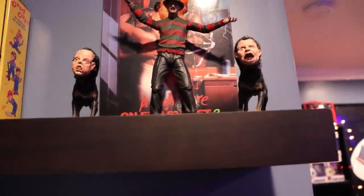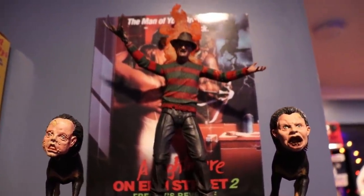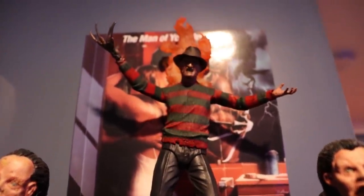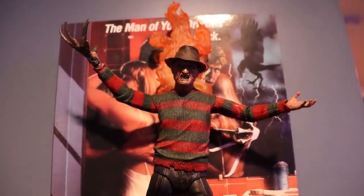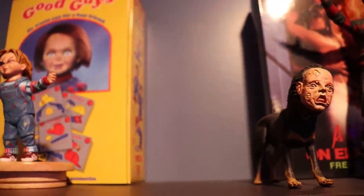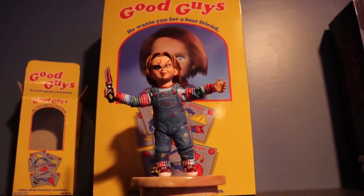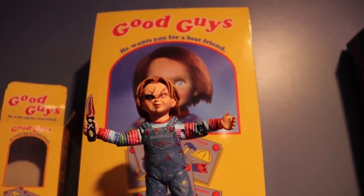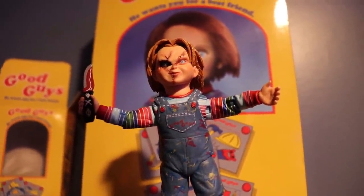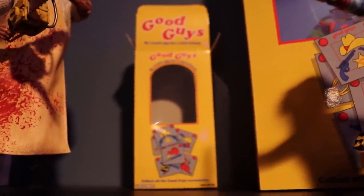The shelf above that is my Freddy Krueger, Chucky, and Leatherface shelf. The first one is a Freddy Krueger Nightmare on Elm Street Part 2 Ultimate NECA figure. It comes with the two possessed dogs from the movie, along with Freddy and his flames behind him. Next to him I have a Chucky good guy doll with his knife, and a little good guy box you can put him in.